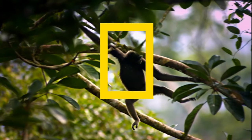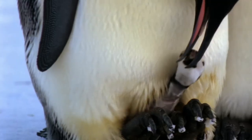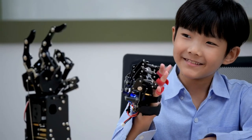And when you buy a National Geographic product, your purchase has purpose, by helping scientists, educators, and explorers around the world.